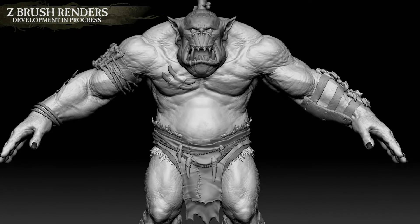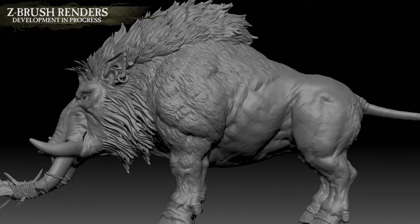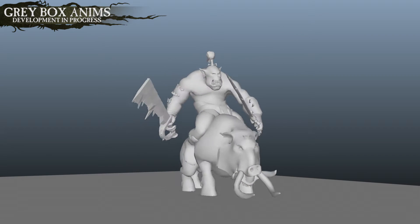Daubing their bodies with strange and frightening tattoos, they wade into battle as if untouchable. Whether it's actual magic, the will of Gork and Mork, or they just hit things for the sake of it is unclear, but it certainly seems to work.